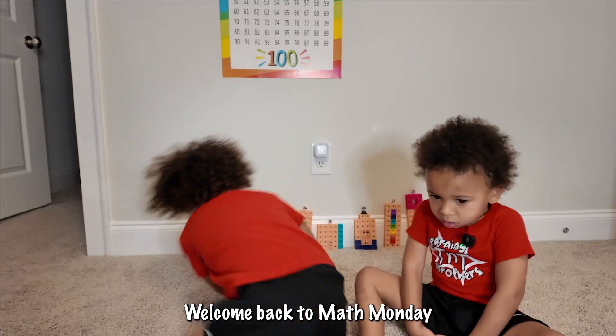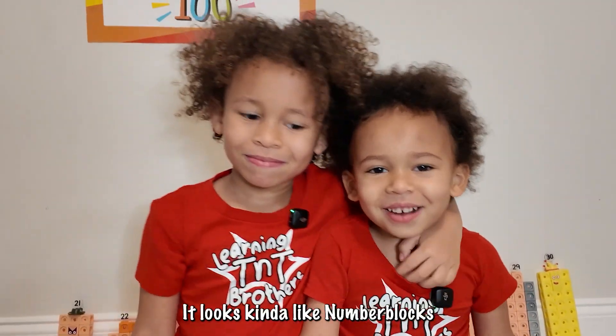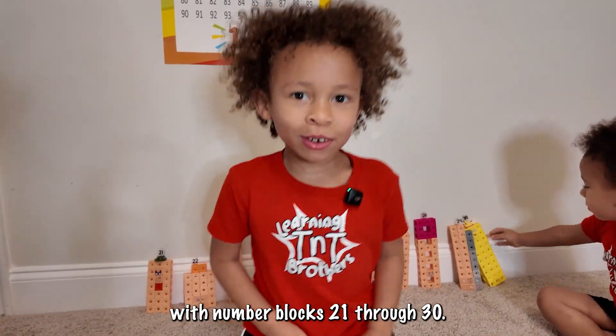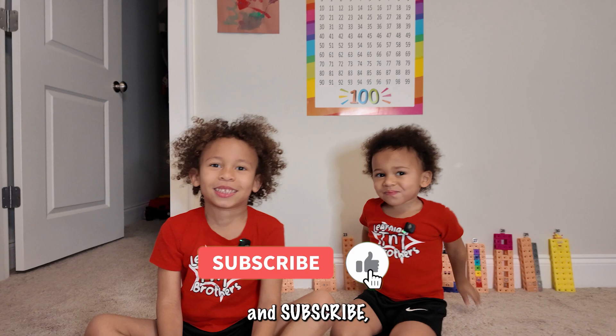Welcome back to Math Monday! Today we're going to play a number of blocks — 21 through 30. Don't forget to like and subscribe because you are the best YouTube friends.